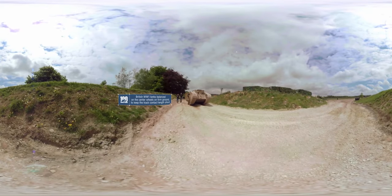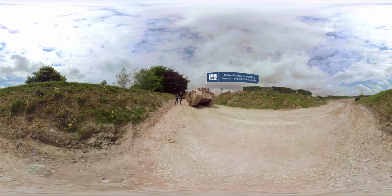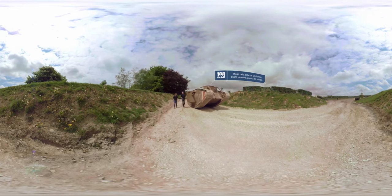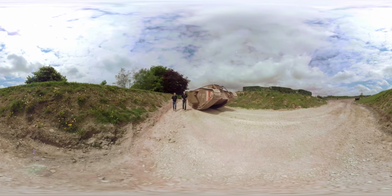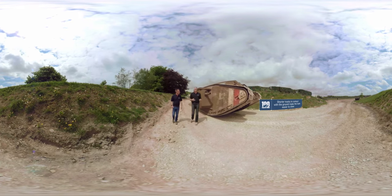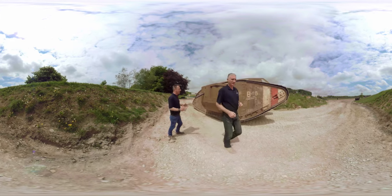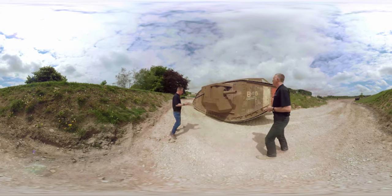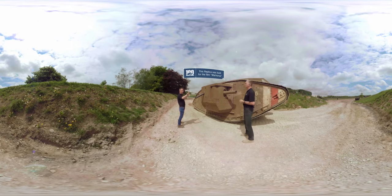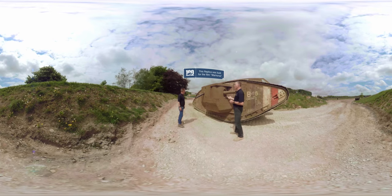We're now outside with this incredible replica of the Mark IV, and the first thing you notice is it's not a quick vehicle. This is combat speed — about six kilometres an hour, four miles an hour. But if you're looking at it from the viewer's perspective as a German, you see this thing inexorably coming towards you, spitting fire from the guns. This is a significant emotional event — it must have been absolutely terrifying. What it does give to us is a great outline of the rhomboid shape, allowing it to go over obstacles like trenches and barbed wire much more easily.